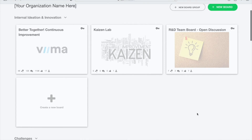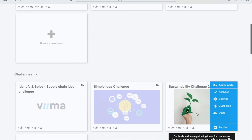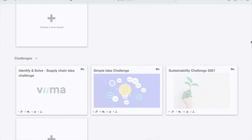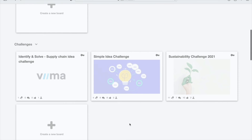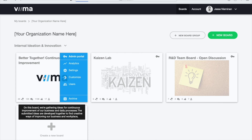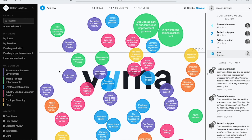Got ideas? Veeam makes turning your ideas into reality so simple you'll swear it was magic. When you first open Veeam, you'll see the board view — an easy-access overview of all your ongoing Veeam boards, including brainstorming sessions, strategy implementation, and idea challenges. You can also invite team members or clients to collaborate, and you're in charge of who can see what. Veeam is flexible like that.